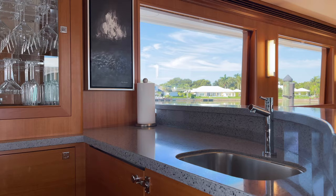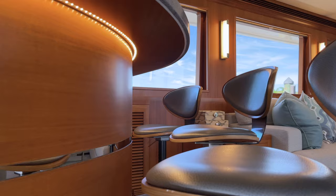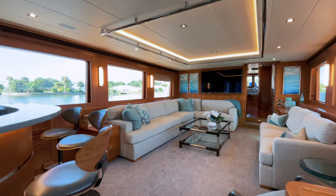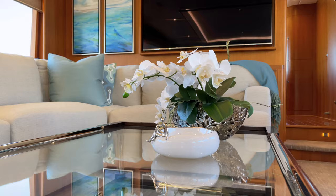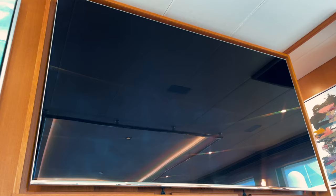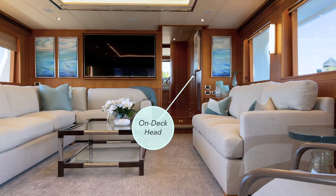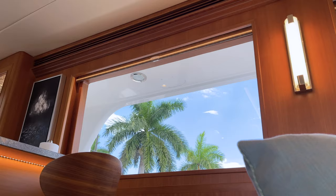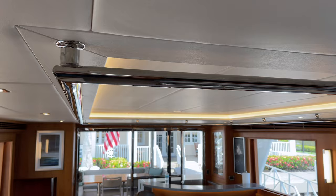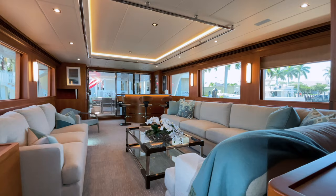The salon features a beautiful granite top bar with built-in appliances and a glass showcase, and plenty of seating for family and friends on custom-designed sofas. The forward-mounted flat-screen television is visible from all viewpoints in the salon. Two steps up from the salon is a convenient on-deck head. The upgraded overhead and sconce lighting and the neutral color scheme of fabrics and soft goods chosen for Rough Seas creates a welcoming and timeless interior.